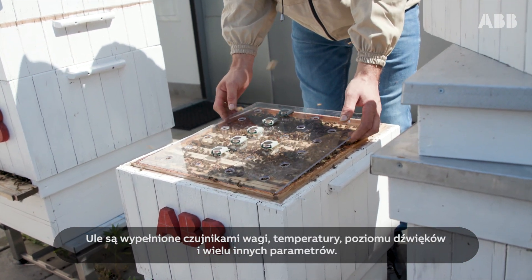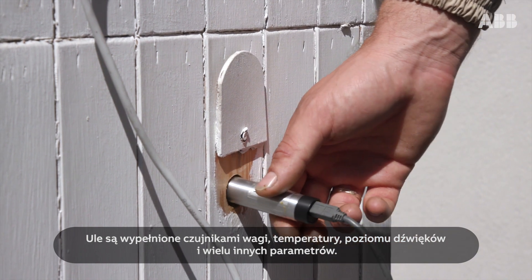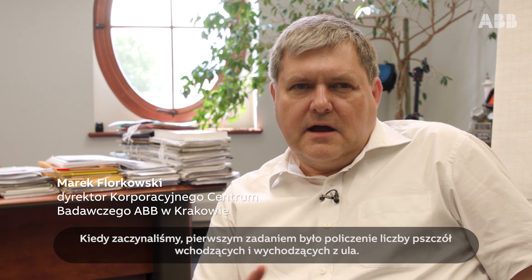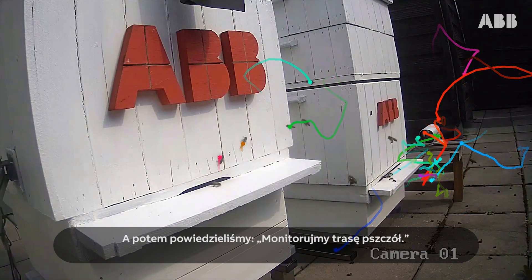These hives are filled with high-tech sensors for weight, temperature, audio levels and much more. When we started this, the first task was: let's count the number of bees going in and out of the beehive and calculate it.